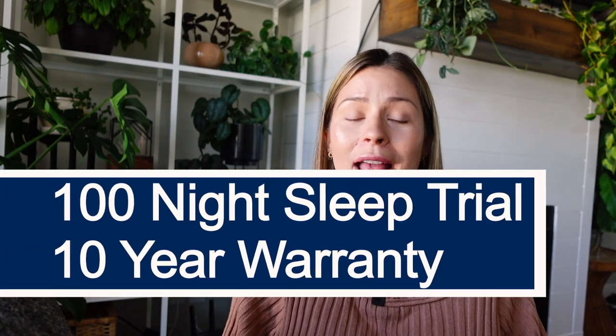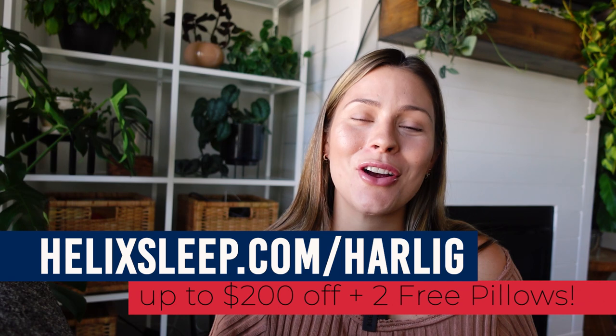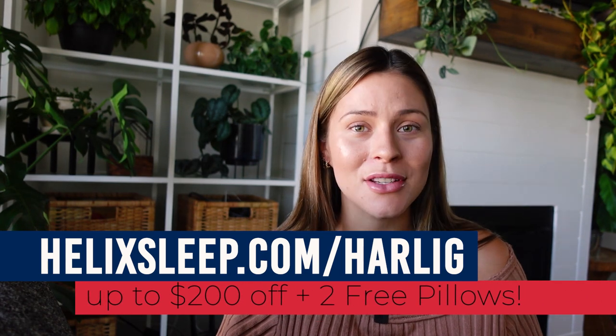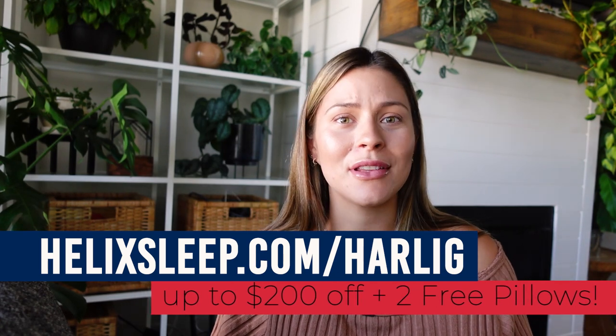With your purchase of a Helix Sleep mattress you get a 100-night sleep trial and a 10-year warranty. If for whatever reason you don't end up loving your Helix mattress, they will pick it up for you and you'll get a full refund. The best part is Helix delivers the mattress right to your door anywhere in the US for free. Go to helix.com/harleyg for up to $200 off your Helix Sleep mattress and two free pillows — that link will also be down in the description box.